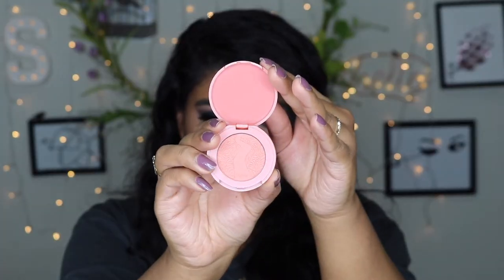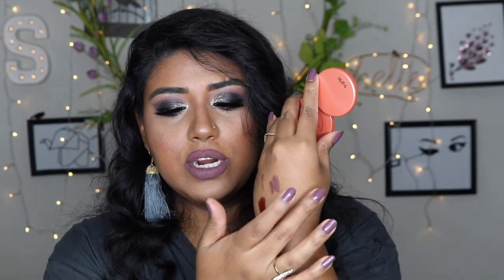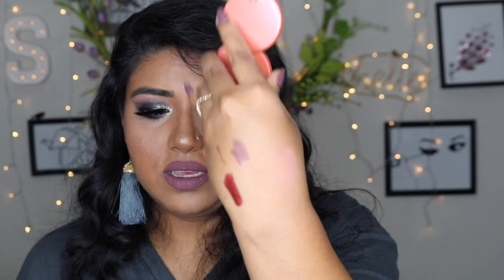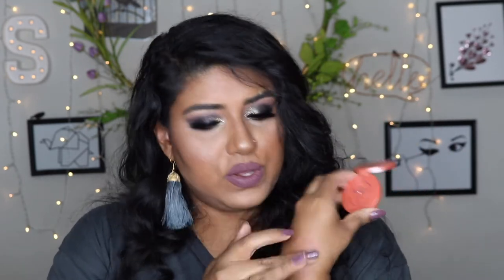Next I have this Tarte Amazonian Clay 24-hour blush in the color Corki. I do like Tarte blush — I always seem to use a Tarte blush in my tutorials. It's a nice pretty pink. Normally I use a Tarte that has a similar look and I'm so used to it that I broke the cap on mine. I'm glad I got this color; it's a nice, subtle pink.